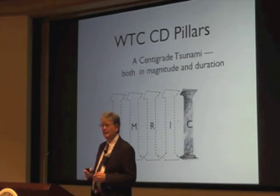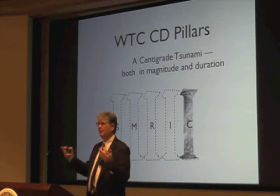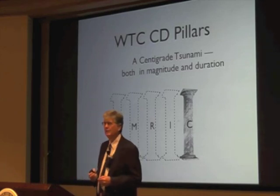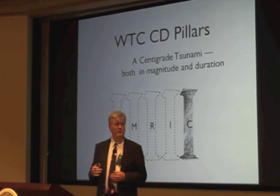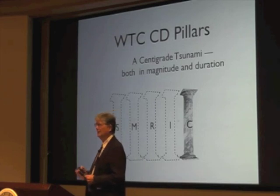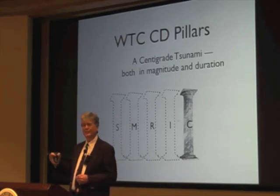I call the fifth pillar the 'centigrade tsunami.' You can see temperatures larger than you can really explain by official accounts — by a huge amount. A thousand degrees centigrade more than what the official explanation accounts for. We'll get into what the evidence is that shows it was so much more.